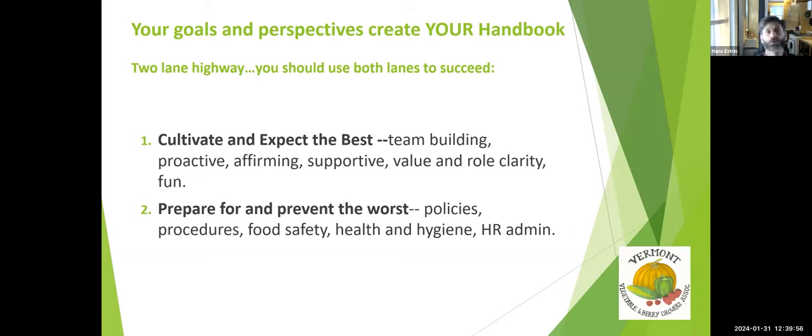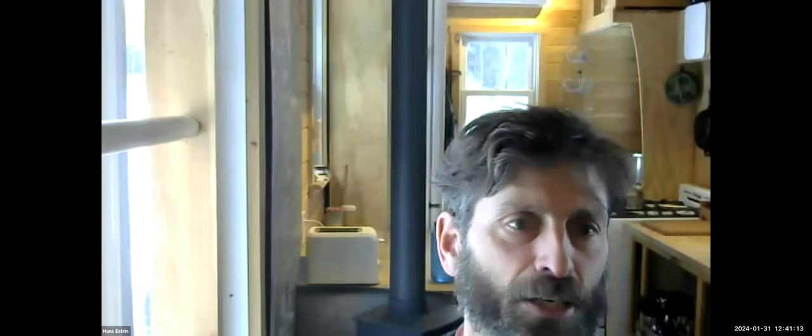Hans opens the floor for the round-robin, asking everyone to share one thing they'd like to improve or include in an employee handbook — a major issue or policy area — targeting about one minute each. Pooh, identified as one of the more experienced people in the room, shares that the key thing is to review the handbook every year. Things come up, like giving clarity to what sexual harassment means in the workforce. He also notes they are held to a state-mandated safety plan with a lot of required annual training, including worker protection standard and FISMA.